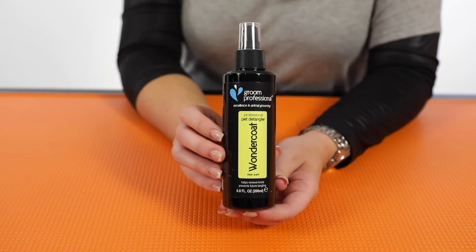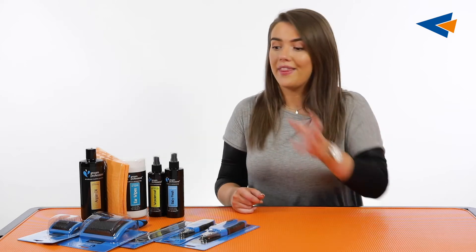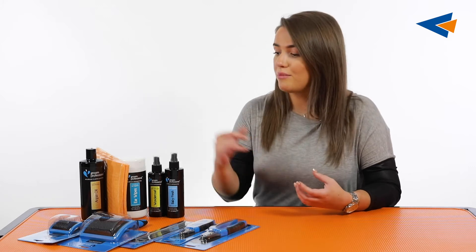Next up we've got the Grim Professional Wonder Coat Spray. This is a really great product that every pet owner should have. It's very conditioning and moisturising, and it's also got properties to look after your dog's skin as well. You literally just spray it on and then whatever sort of brush or tool you're using, you just glide that through the dog's coat. It's going to help prevent any sort of mats or tangles, especially on the longer parts of the dog. Using the Wonder Coat Spray is just a really great all-round product.